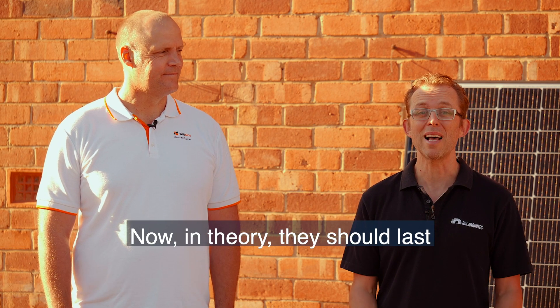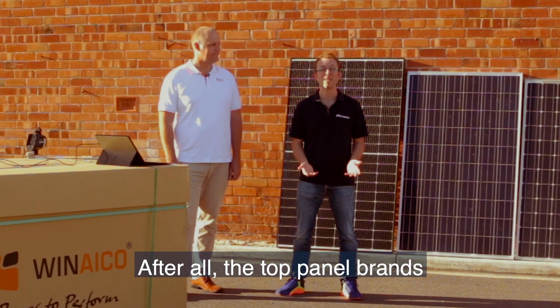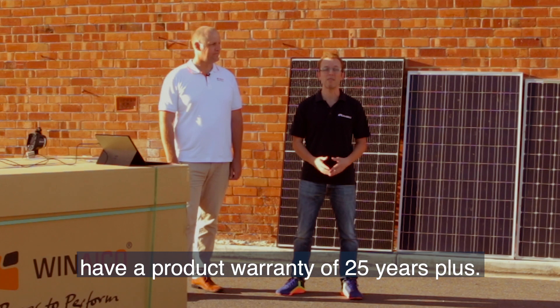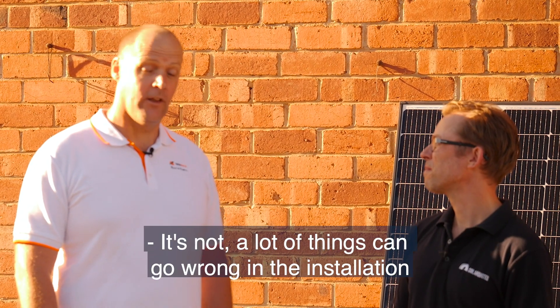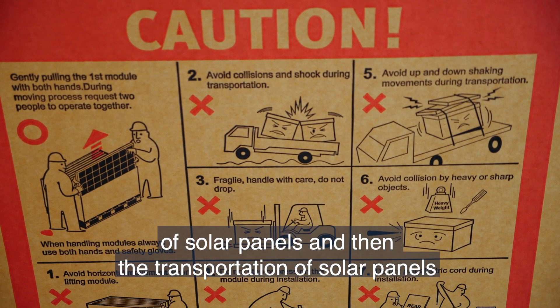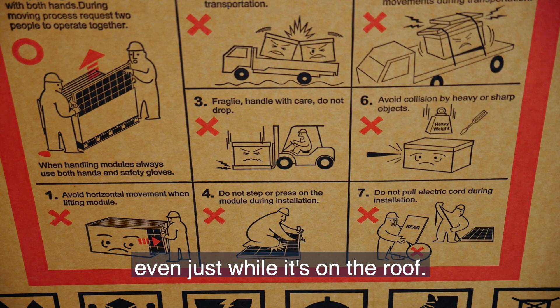In theory, they should last almost the rest of my life. After all, the top panel brands have a product warranty of 25 years plus. But it's not as simple as that — a lot of things can go wrong in the installation and transportation of solar panels, and even just while it's on the roof.